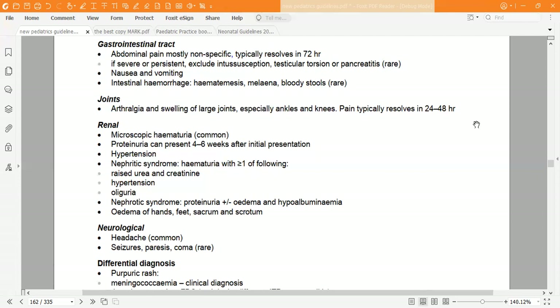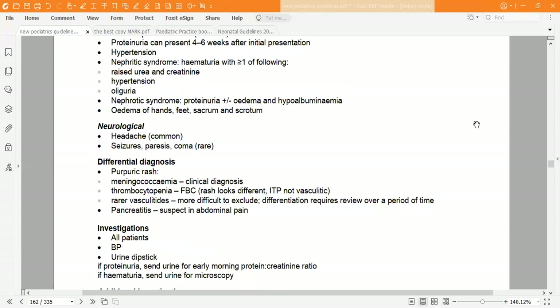Neurological manifestations include headache, which is very common, and rarely seizures, paresis, or coma. Regarding differential diagnosis for purpuric rash: consider meningococcemia as a clinical diagnosis, and thrombocytopenia, for which a full blood count is needed.